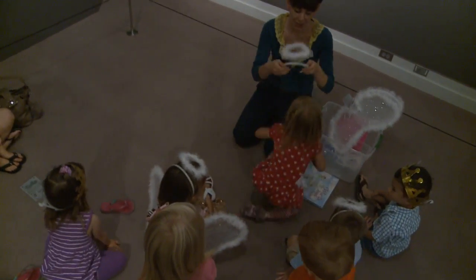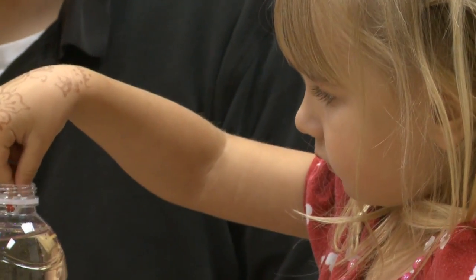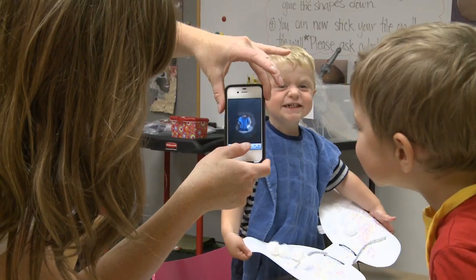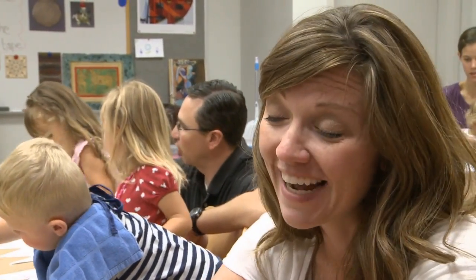The museum's classes are so popular they fill up within the first few hours of registration. I feel like it's a really good self-esteem booster for kids this age, because it really helps them see that they can accomplish something. And it's a way for them to get messy without getting in trouble for it — to have them be able to see the art exhibits and then apply it to things that they can do.